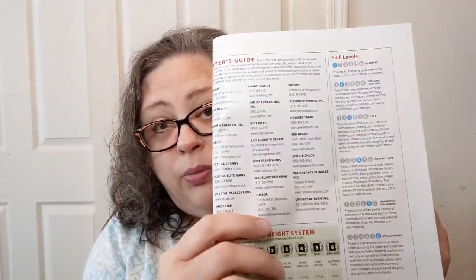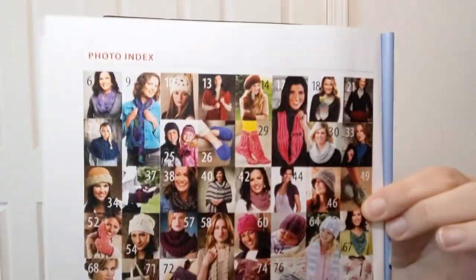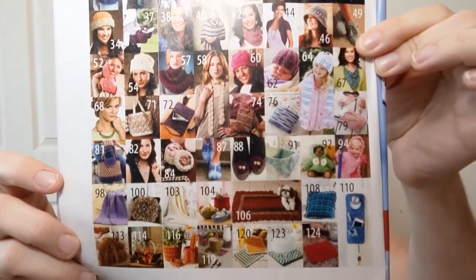At the back of the magazine they have the usual back matter — a stitch guide, abbreviations, a buyer's guide for where to get the yarns mentioned, the yarn weight system chart, and a skill levels chart. Nothing in here goes above intermediate, which is probably a good thing. And on the very last page there's a photo index so you can refresh your memory and go right to the page you're looking for.